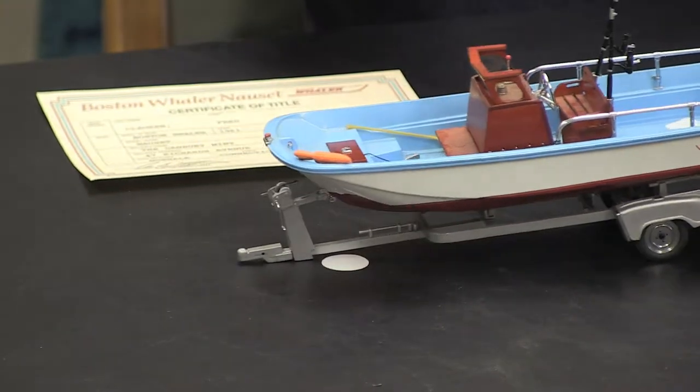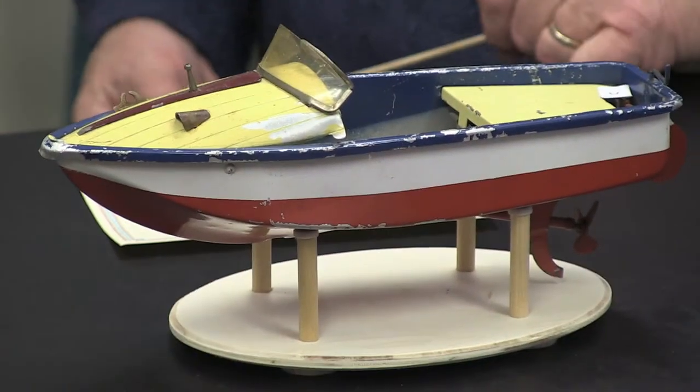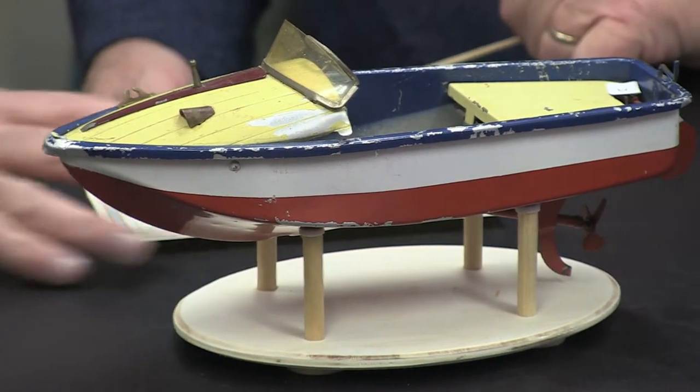It's got an old Mercury on there, too. Now, this one's more of a traditional speed boat, and this looks like it's been around for a few years. What do you think, maybe 50s or 60s? No, probably early 50s, something like that.